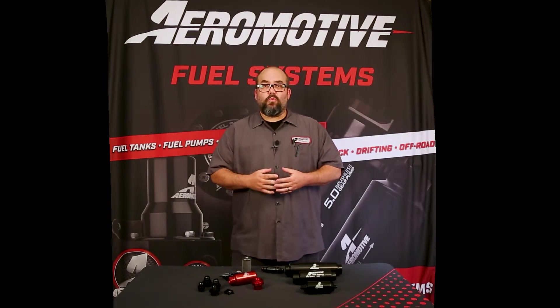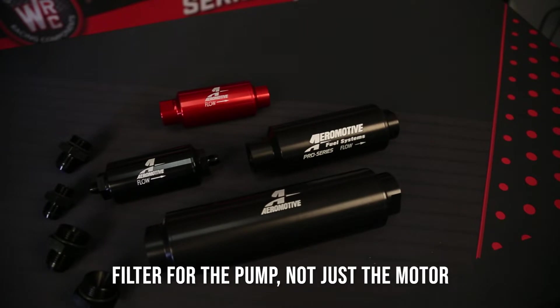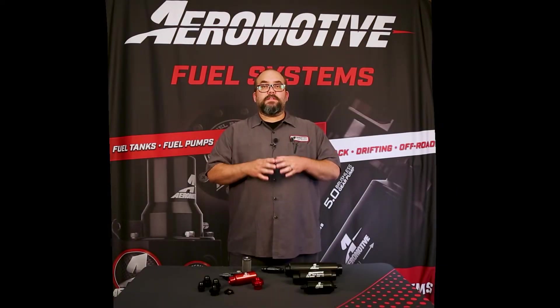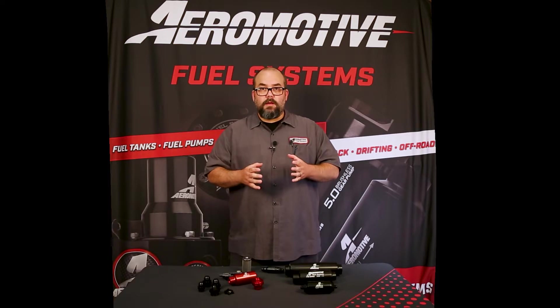When it comes to picking the right filter for your engine, you want to make sure that your filter is sized adequately for your pump, not for the engine horsepower. You want to make sure that the pump can handle the entire amount of fuel that your fuel pump is capable of.